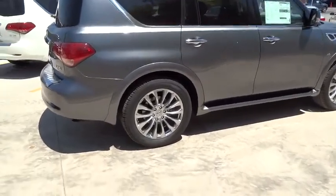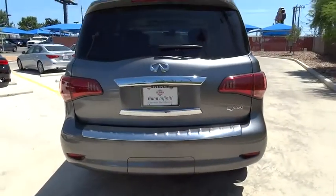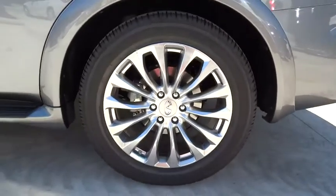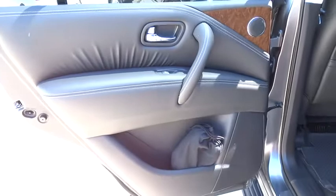Here are some of this vehicle's great options: stability control, anti-lock braking system, traction control, steering wheel audio control, power passenger seat, power lift gate, keyless entry, remote engine start, navigation system, tow hitch, backup camera, moonroof, Bluetooth.